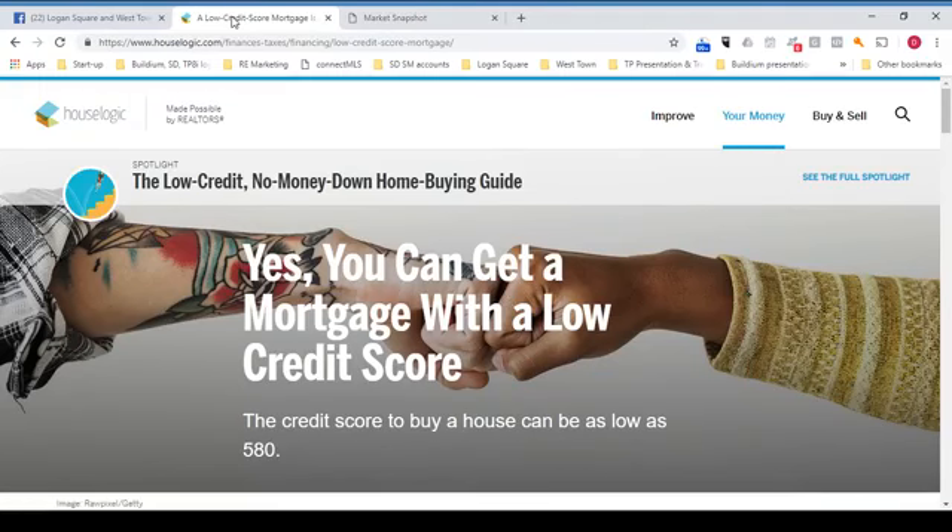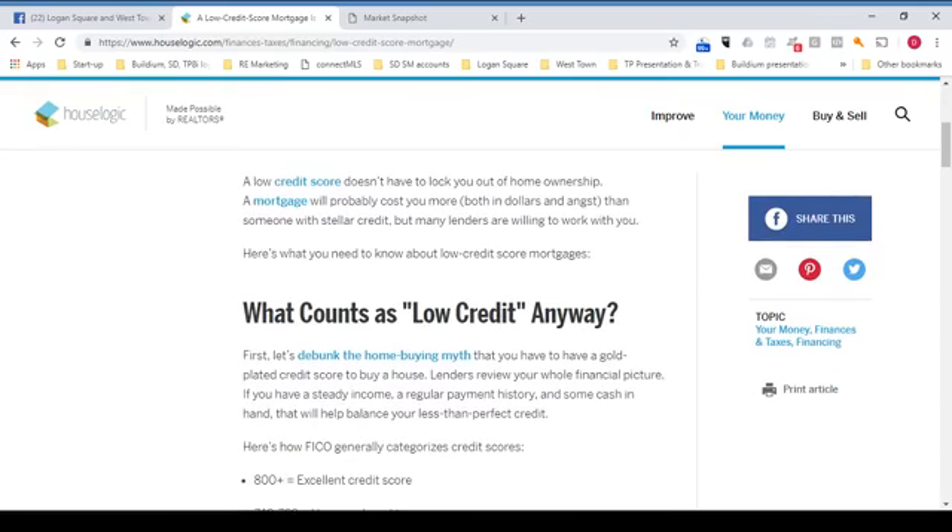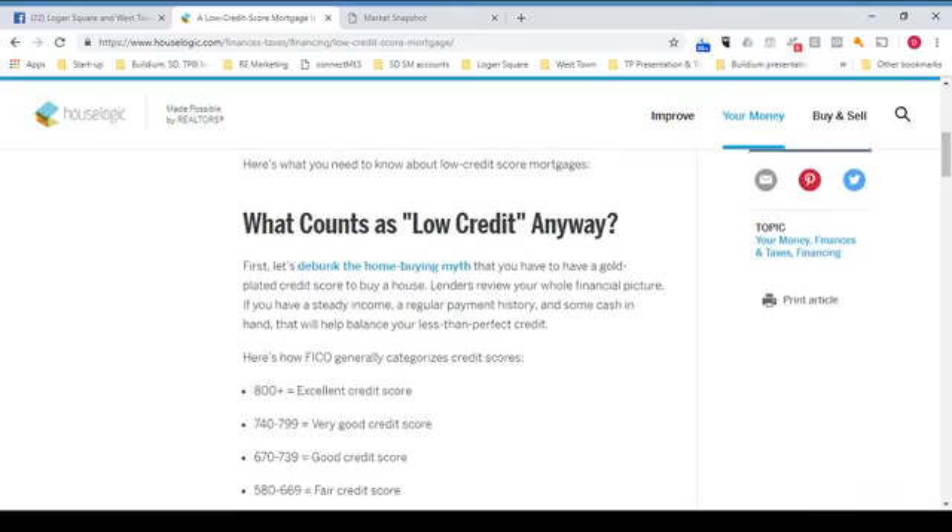Now on to the report. Yes, you can get a mortgage with a low credit score — the credit score to buy a house can be as low as 580. So here we are at the end of the year, and maybe you're thinking about a New Year's resolution and how you can make 2019 your best year ever. Stop renting and go out and buy yourself a home. Your credit might be less than stellar, but there are ways to get into a home anyway. A low credit score doesn't have to lock you out of home ownership, though a mortgage will probably cost you more — both in dollars and angst — than someone with stellar credit. But many lenders are willing to work with you.